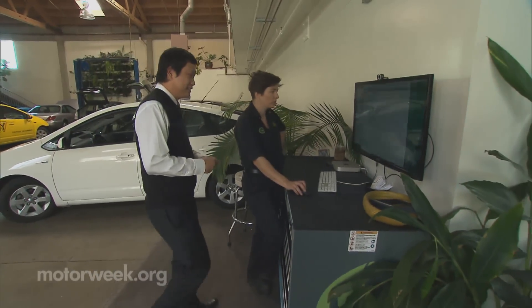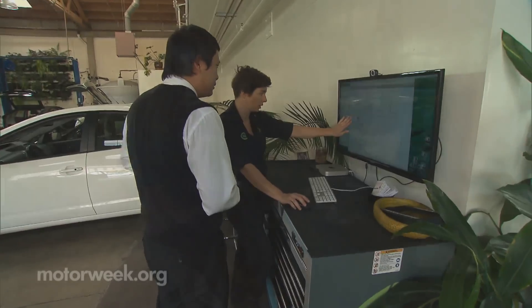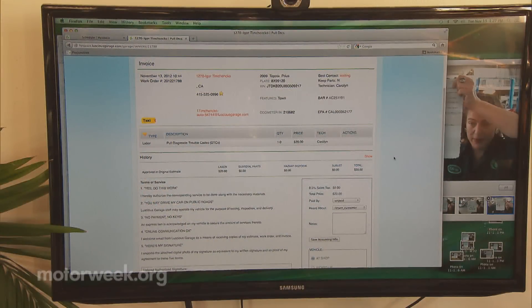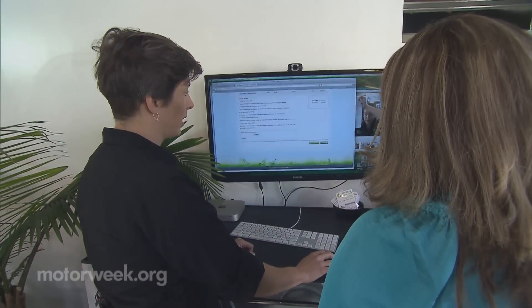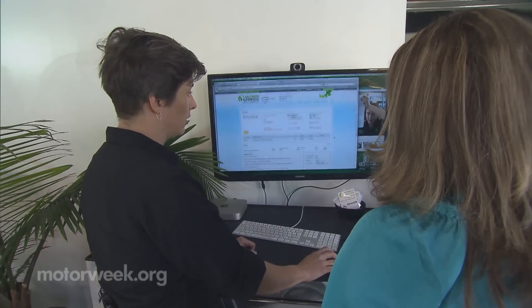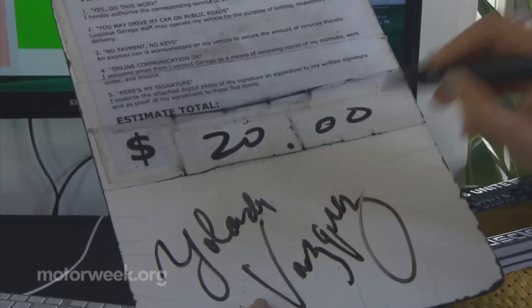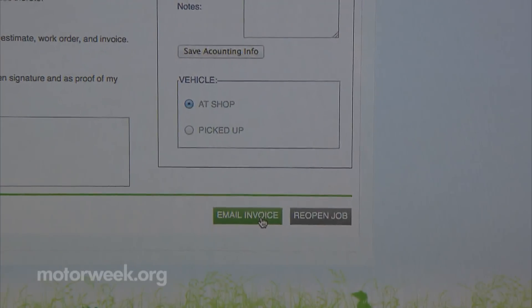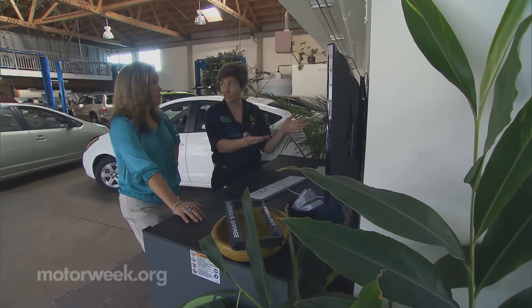Instead of the traditional service advisor setup, customers talk directly to their technicians about repairs. It's a much more cooperative thing where you actually get to see your work order and any information we've gathered on it. It also contains a complete history of the car's service records for review, an online appointment scheduler, and a novel way to pay your bill — you simply sign and take a picture as proof. It will then be emailed to you, not printed out, thereby reducing the use of paper by the shop.